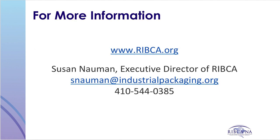For any questions, you may contact Susan Nauman, Executive Director, at snauman@industrialpackaging.org, or by phone at 410-544-0385.